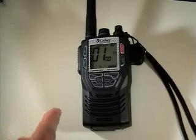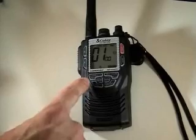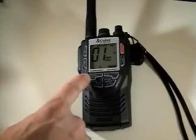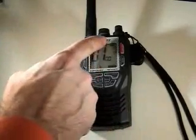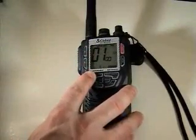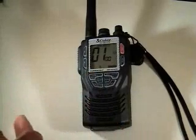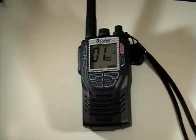From each of the modes you're able to operate multiple functions. Up here on the left-hand corner you have a high, medium, low key. You can see that medium is indicated as the power level on the display, and you can easily push that — it'll transition from medium to high to low. That's the case in both GMRS and VHF mode.